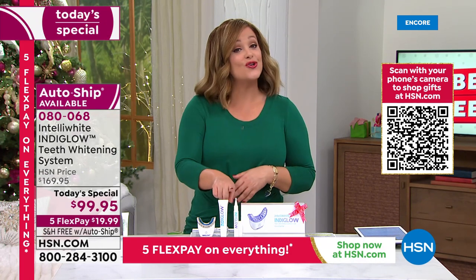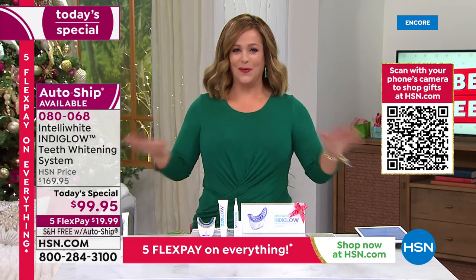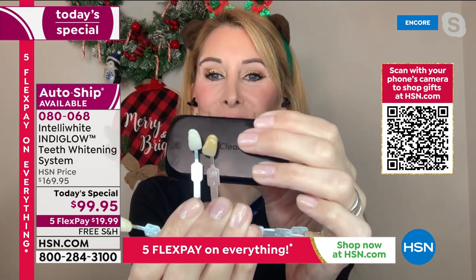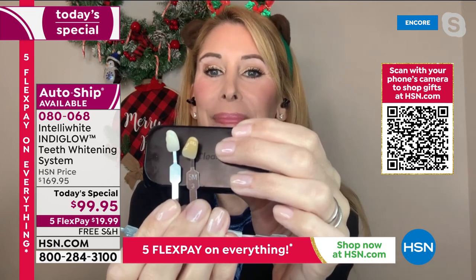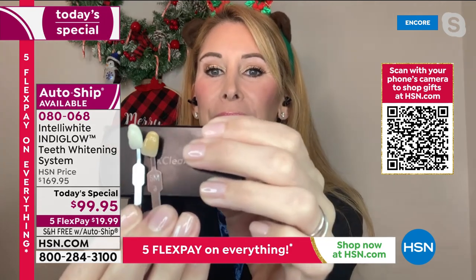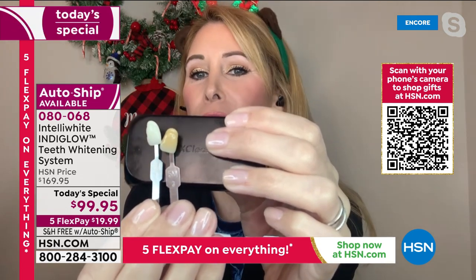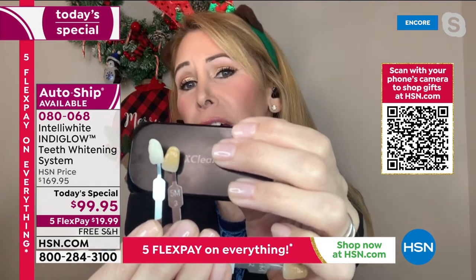A lot of customers are signing up for auto-ship tonight so they're never without their whitener. You're not going to stop living — keep drinking coffee, wine, chocolate; if you're a smoker you absolutely need this. Aging is a natural process. If you could brighten your smile at home, why not do it? $20, free shipping, and 12 shades of difference.